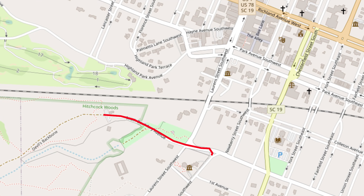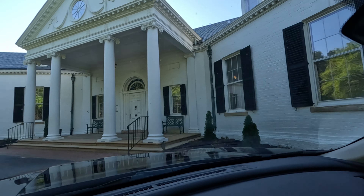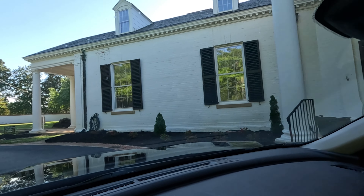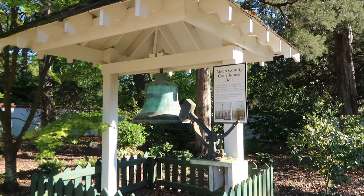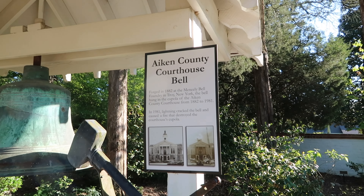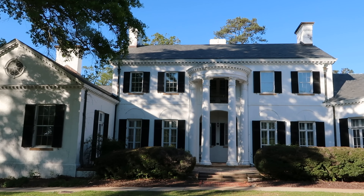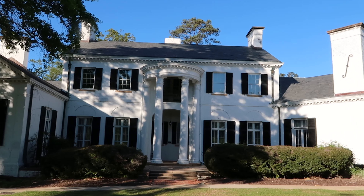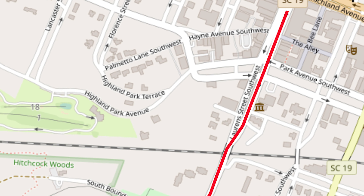This museum is 17,500 square feet and it sits on a three and a half acre campus. This building is called a Banksia and it's a former winter colony home. This museum has three stories of exhibits. Admission is free. It's closed on Mondays, and the hours are 10 to 5 Tuesday through Saturday and 2 to 5 on Sundays. Unfortunately, I was in the area after 5 pm.